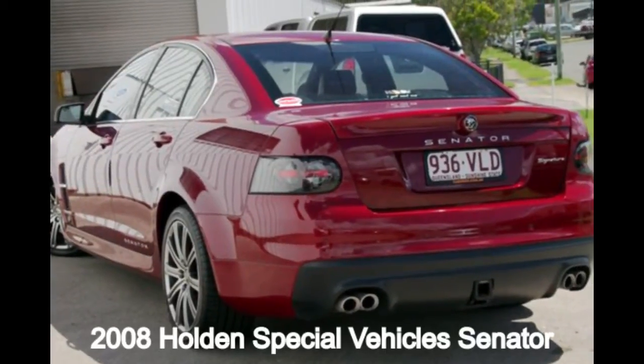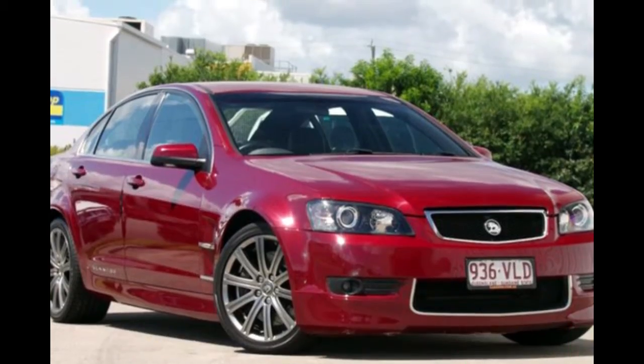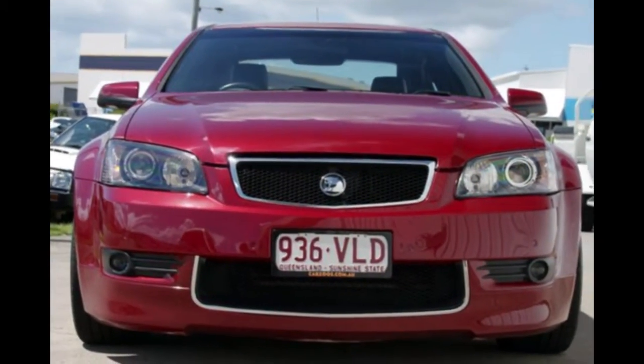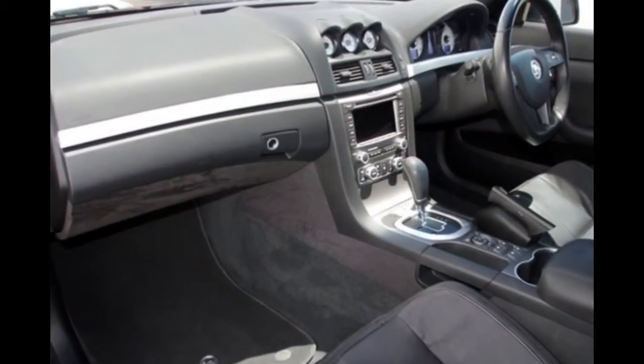Check out this 2008 Holden Senator. This Senator has a reliable engine and a smooth shifting automatic transmission. The attractive red exterior is complemented by its stylish interior.